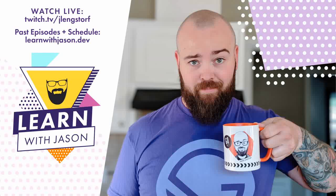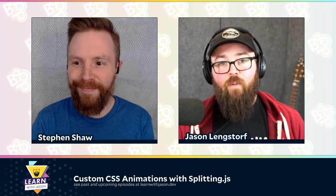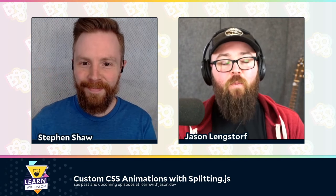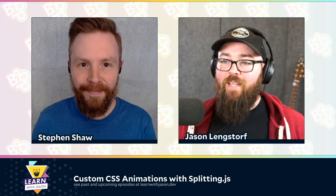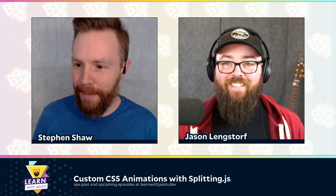Hello, everyone, and welcome to another episode of Learn with Jason. Today on the show, we've got Stephen Shaw and a slightly updated look. How are you doing, Stephen? I'm doing well. I'm digging the new look. I appreciate it — I got some great feedback from you.